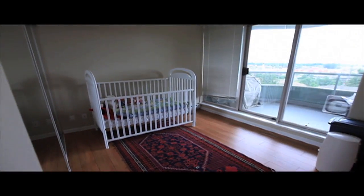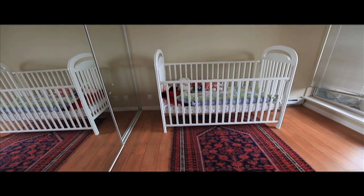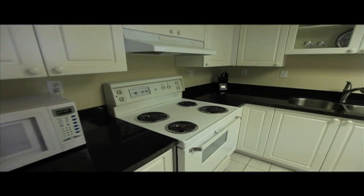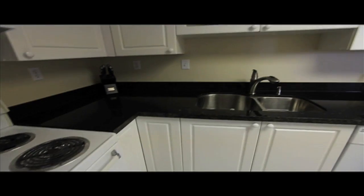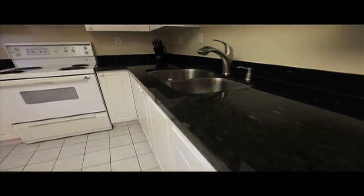A glass of wine with this view — absolute heaven. The spacious second bedroom boasts the same beautiful wide-plank laminate flooring and sliders out onto your private deck. If you love to cook, this kitchen is for you. It's been recently updated to include black granite, new cupboards, a new undermounted sink and faucet, and look at all that counter space.